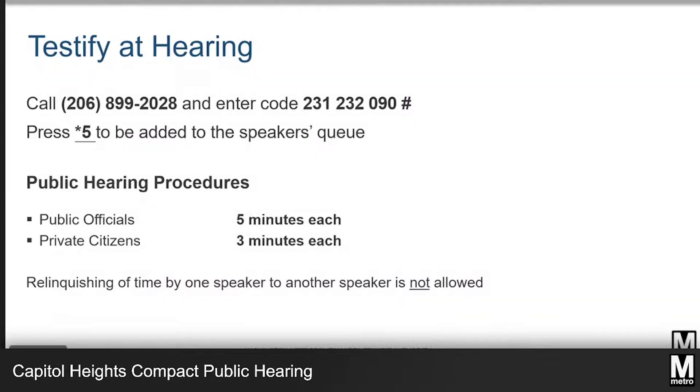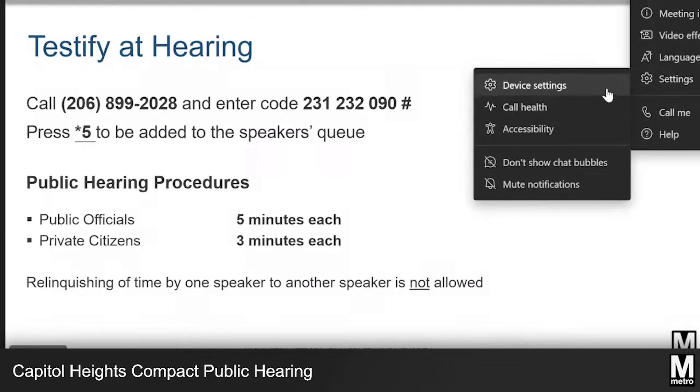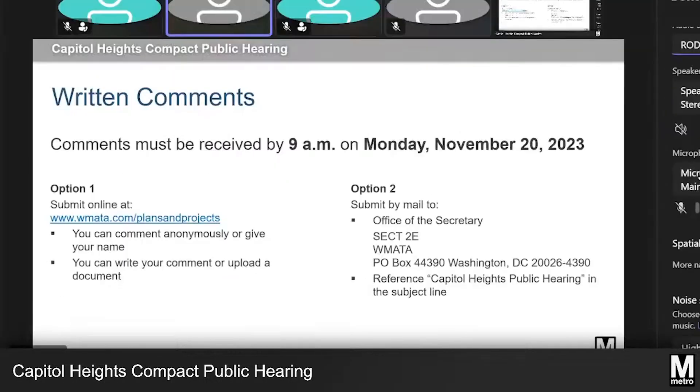In addition to the opportunity to speak at this evening's hearing, Metro also welcomes further comment on the proposed changes. There are two ways to provide comments: online and by mail. Comments must be provided by 9 a.m. on Monday, November 20th, 2023. Online comments can be submitted through the Capitol Heights project page, which can be found at wmata.com forward slash plans and projects.